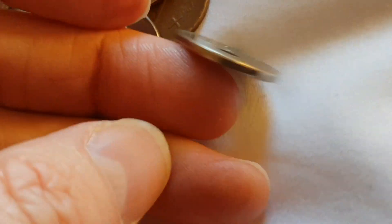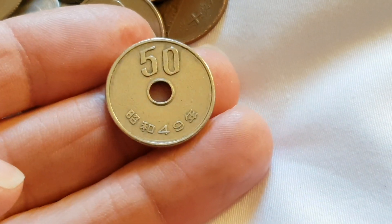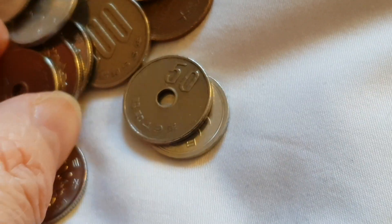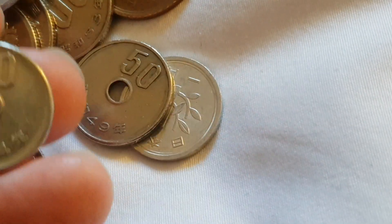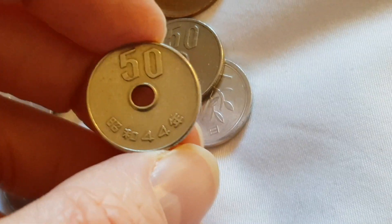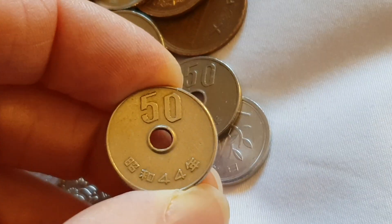As you can see, there are no 2 yen coins — they don't have twos. Then we have the 50 yen. This one is year 44, which is 1969, and the other one is 1974. These are actually quite common and you can still get them.